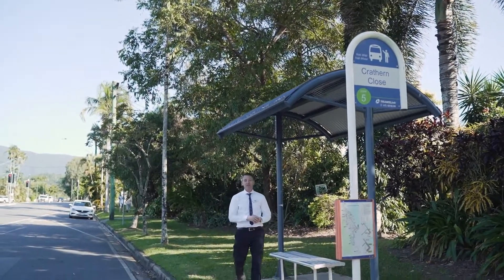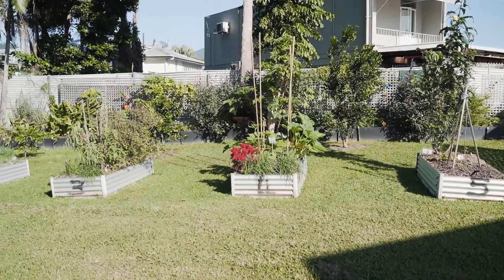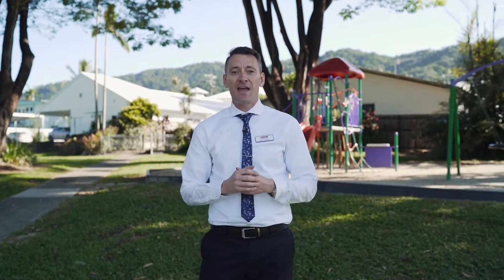Well first of all, directly out of the front of the apartment is your local bus stop. Just at the end of the cul-de-sac is a local park and community gardens, and the pathway just behind me here leads direct straight through to the Edge Hill cafe scene.